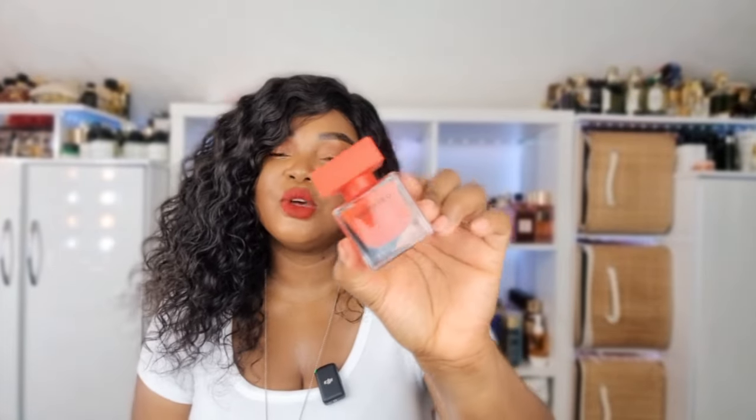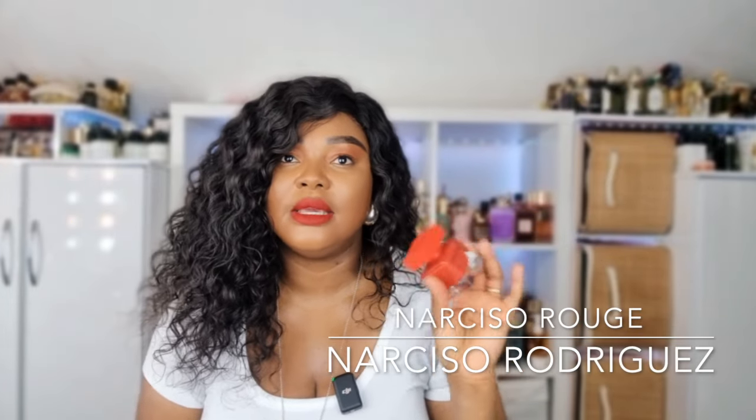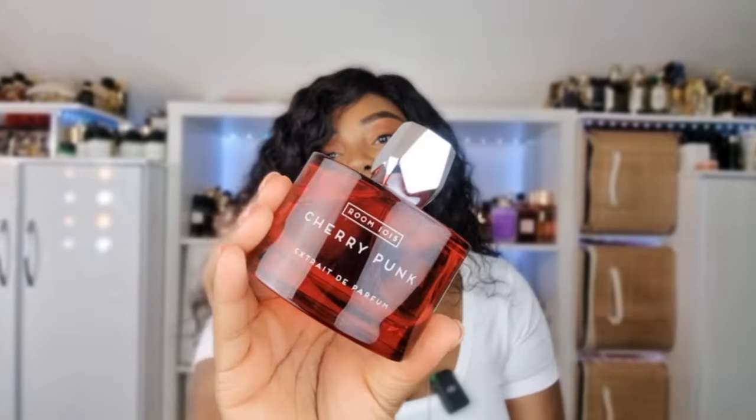The next one is also by Narciso — Narciso Rouge. To me it's a lipsticky, vanilla, sweet, musky scent as well, really nice. But I don't wear it — I can count on one finger how many times I've pulled for it in the last year. It just has to go. Those are the two Narciso perfumes I'm decluttering.